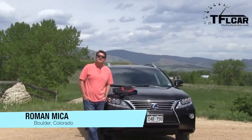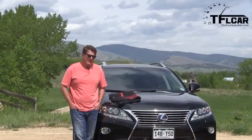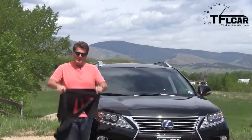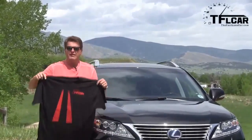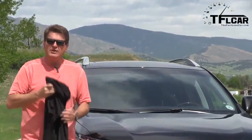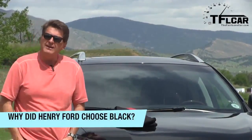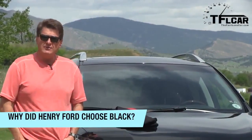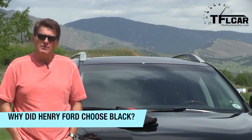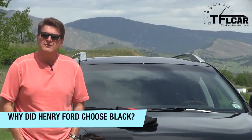Now today is Wednesday, which means it's once again time for our mid-week trivia contest. We're giving away, as always, a brand new TFL car t-shirt, and this is the only place you can get them. The trivia question is, of course, why did Henry Ford choose black? There are two answers. The simpler of the two is that black was very durable and very inexpensive. But there's a second answer, and it has to do with the fact that the Model T was built on the very first assembly line.